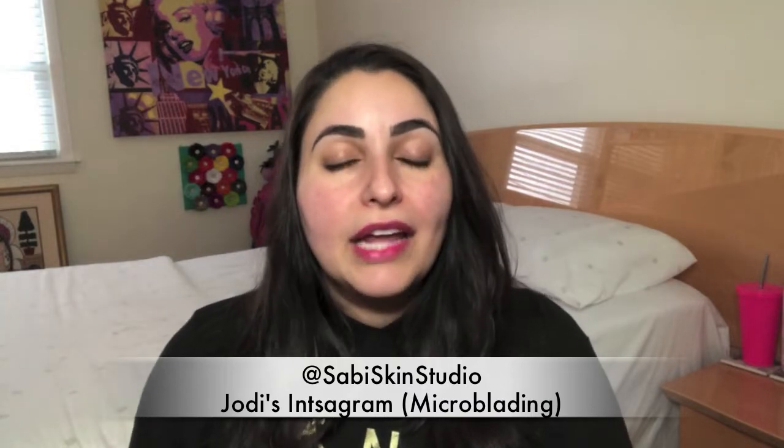Thankfully, microblading took off. It really intrigued me and I looked into it. I had actually a friend from high school who took this up as her work, and she does fantastic work. If you're in the Chicagoland area, I highly, highly, highly recommend her. Her name is Jodi and her business name is Savi Skin Studio. I'll insert her Instagram handle so you can see all her work — she posts all the time and it's absolutely phenomenal. You can also find her on Facebook. She books up pretty quickly, so don't delay.